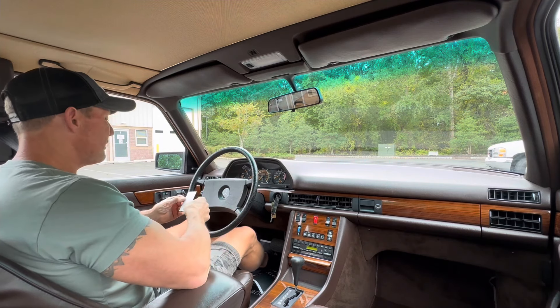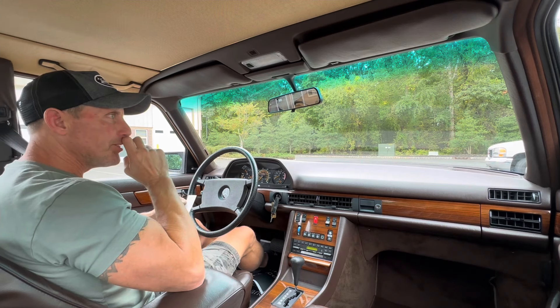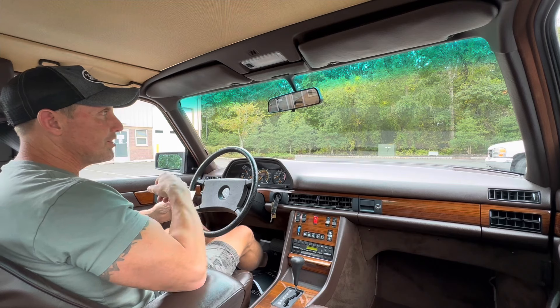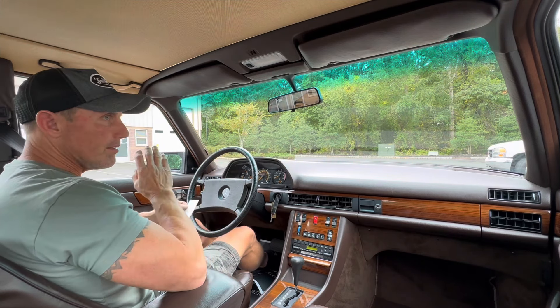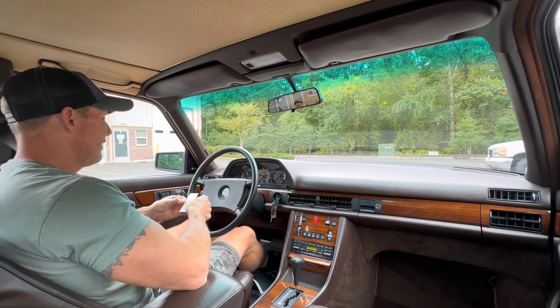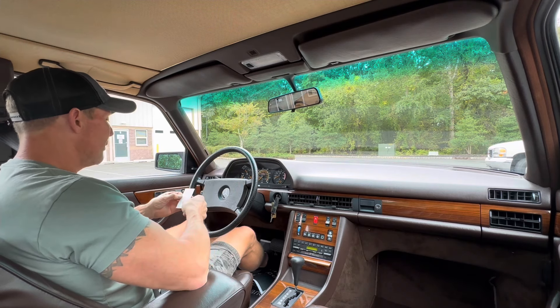You'll probably ask me why would I replace all the injectors. After the tune-up, we had a hot start issue that was related to one or two of the injectors that were leaking. So we installed eight brand new fuel injectors with the correct grommets. Car starts on a dime every time now, warm or cold.